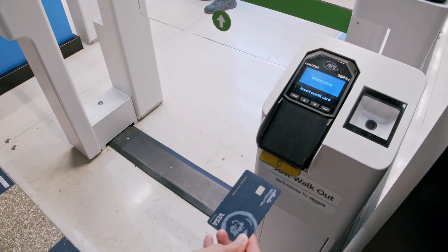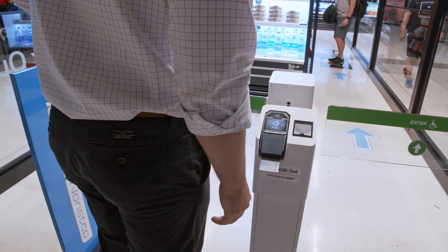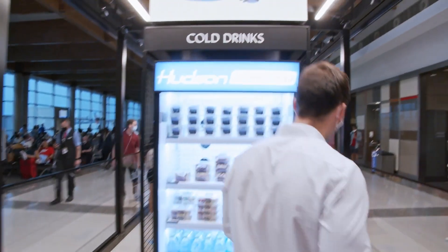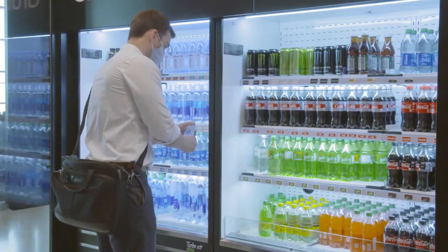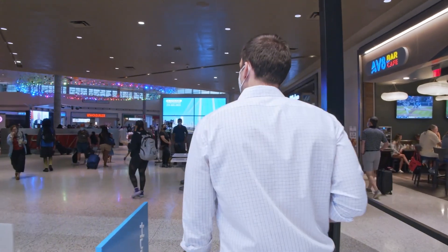Customers are more and more looking for contactless ways to shop. They simply scan or tap a credit card to enter the store, which creates a virtual cart for the customer. The customer goes around the store and selects the items they want. If they don't want something, they can either set it down or just put it right back on the shelf. As they exit the store, their credit card is then charged for those purchases.